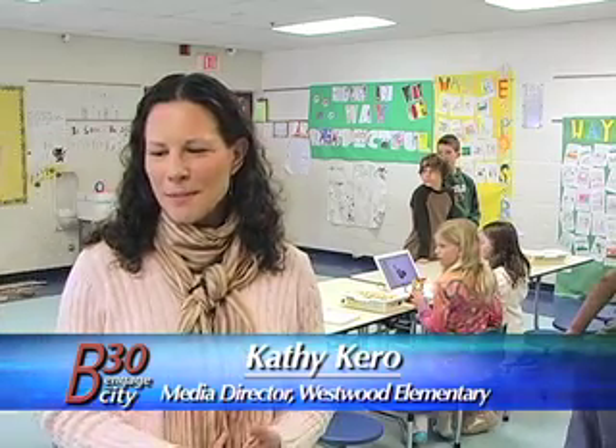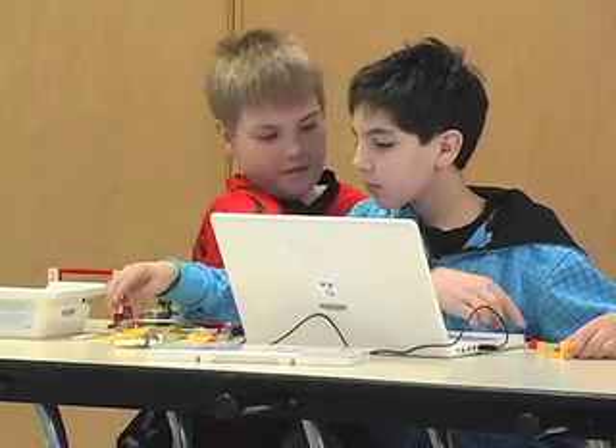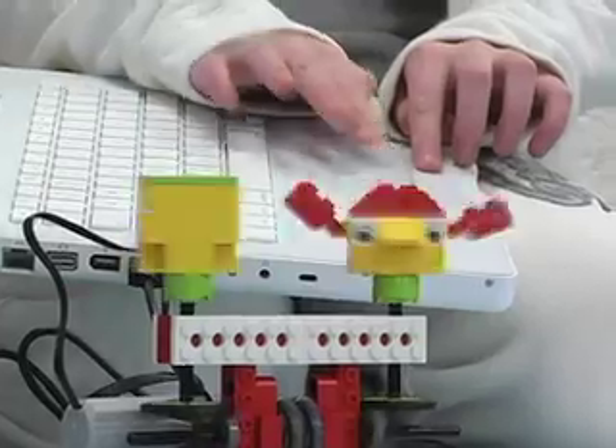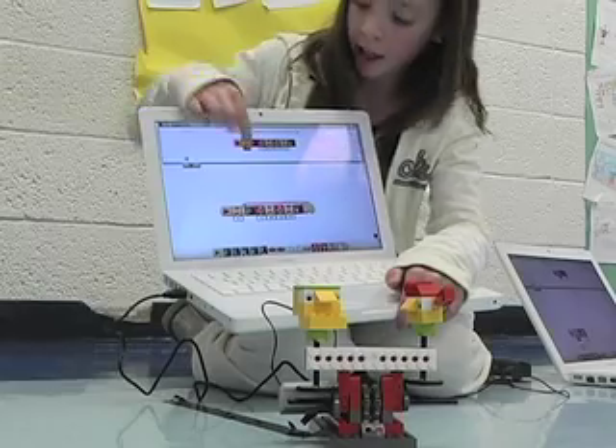We're working on three different models. This one has a mathematical focus, and the kids are building a soccer goal kicker, a goalie, and some cheering fans. The computer is walking them step by step through what to build. After that, the kids program the model that they have built and tell it what to do.